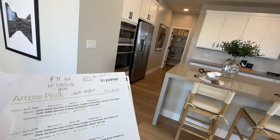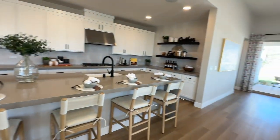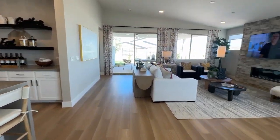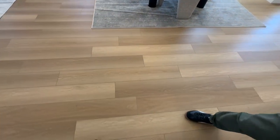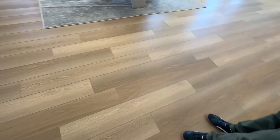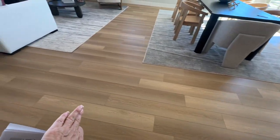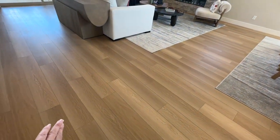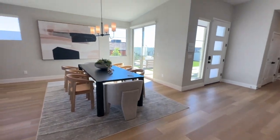The nice thing about the move-in ready home is that someone has already picked those options for you and you don't have to stress about going to that design studio, which is a lot of work — and then the flooring, right? They have beautiful LVP — luxury vinyl plank flooring — which looks extremely well.